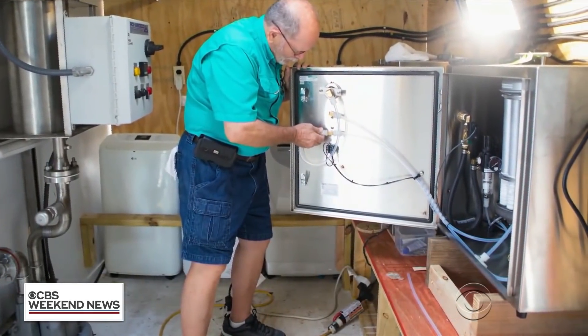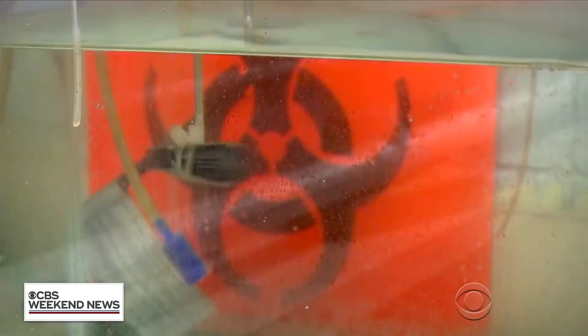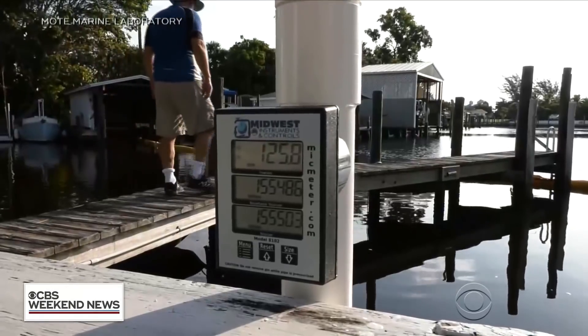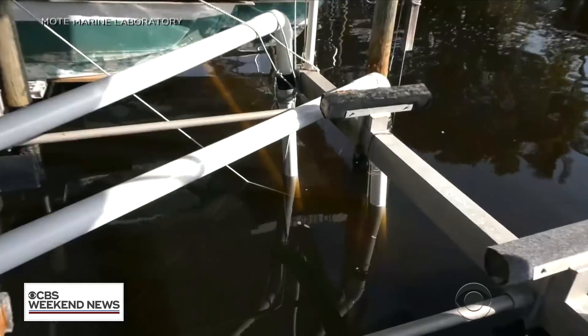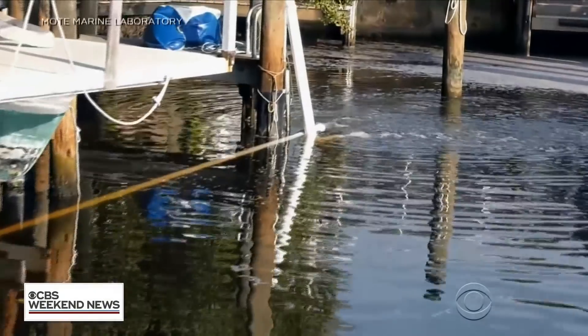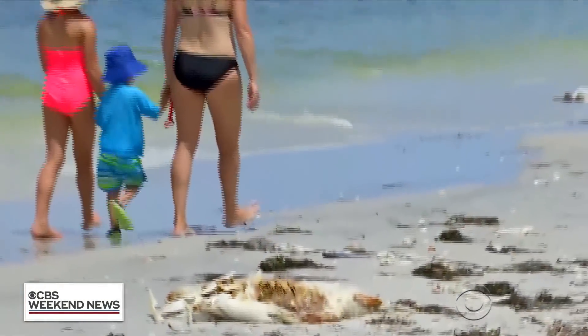Scientists at Mote used this system to reduce red tide at their tanks in Sarasota County. But earlier this week, researchers tested it for the first time on a canal in Boca Grande, Florida. They hope the system can help canals where red tide lingers. Residents here are hopeful, too.